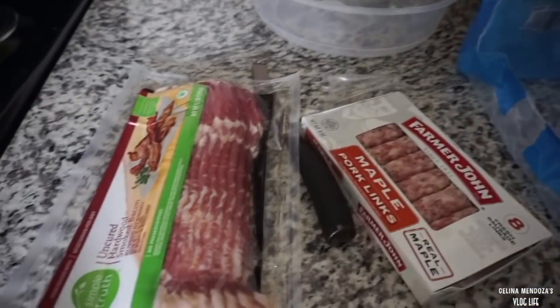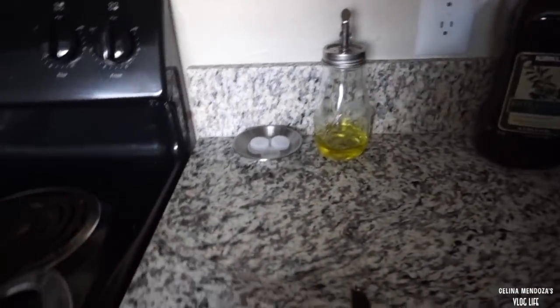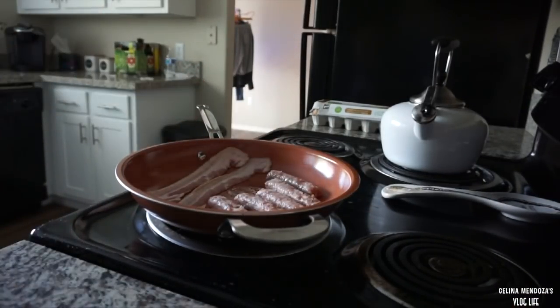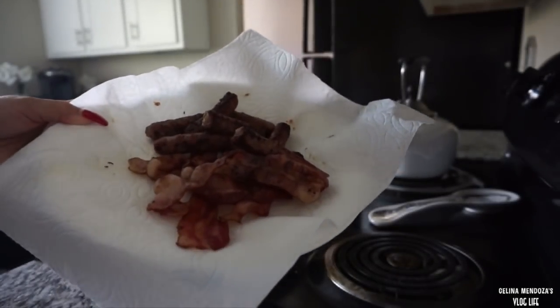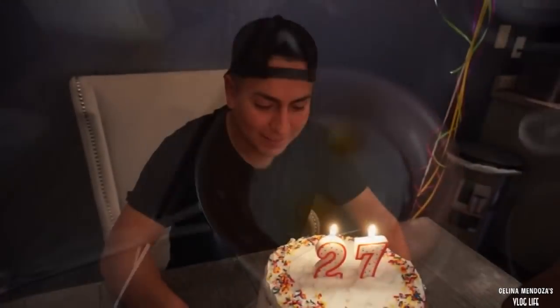Good morning, my loves! Today is my honey's birthday - his 27th birthday. So I'm going to make him breakfast. We're completely putting our diet in the trash for today because we really want to enjoy ourselves with some good food.